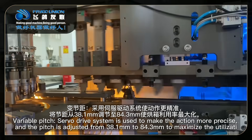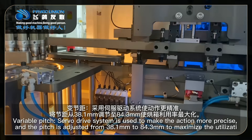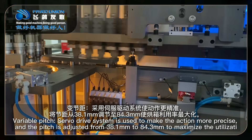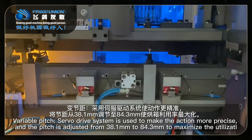Variable pitch: a servo drive system is used to make the action more precise, and the pitch is adjusted from 38.1 mm to 84.3 mm to maximize the utilization of the oven.